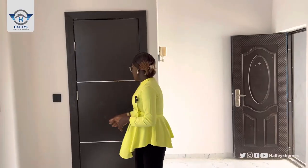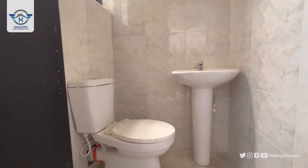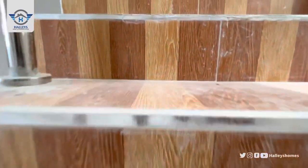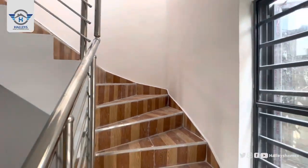Right here is the visitor toilet for the convenience of your visitors. I love the design on the staircase, and straight from the staircase we are heading up to the two-bedroom terrace duplex. Come with me.